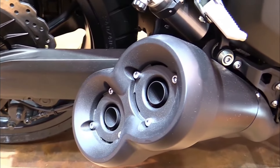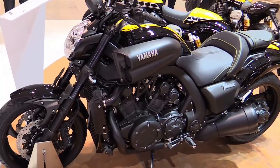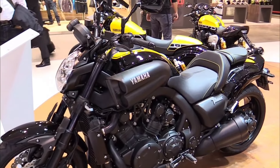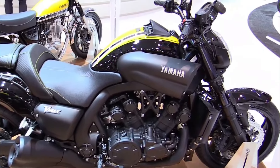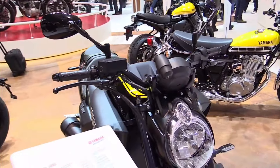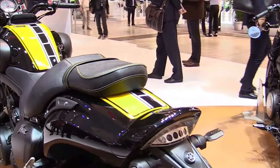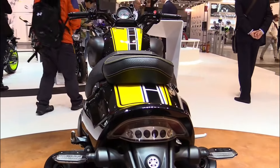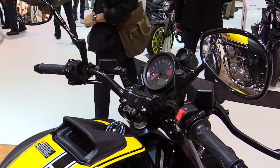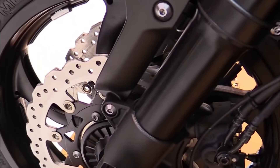Yamaha VMAX 1700 specifications. As the model is from 2009, the specifications are based on the original release. Engine: liquid-cooled, 1,679 cubic centimeters V4. Power: approximately 197 horsepower. Torque: around 123 pound-foot. Transmission: 5-speed manual. Frame: aluminum twin-spar. Suspension: front telescopic fork, rear monoshock.